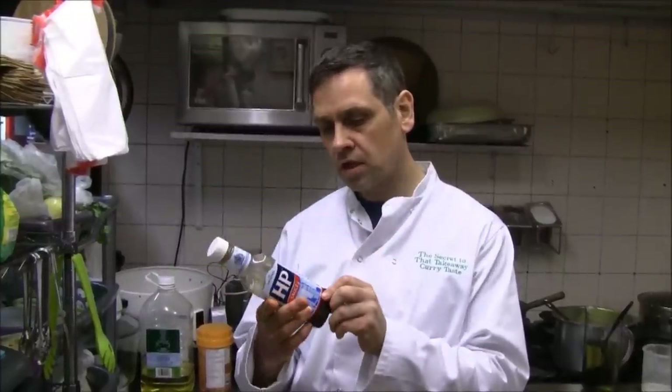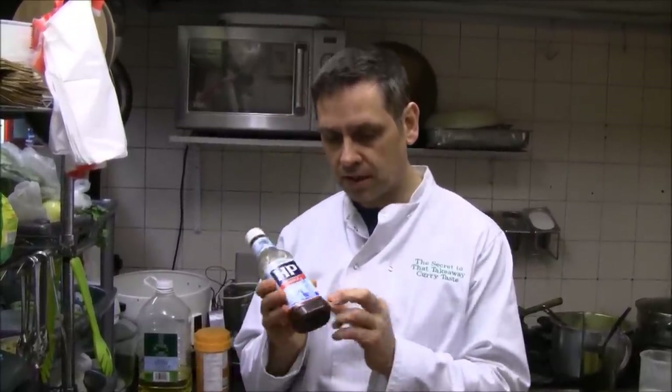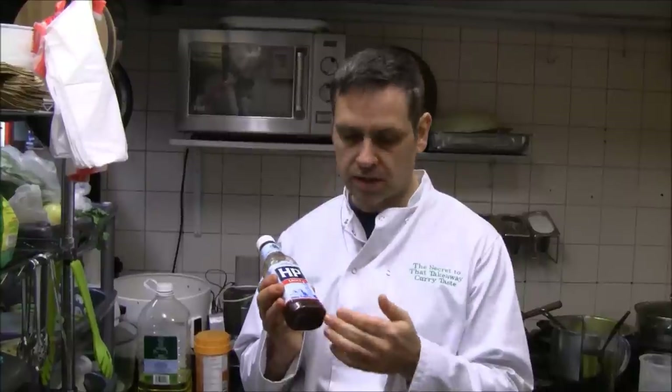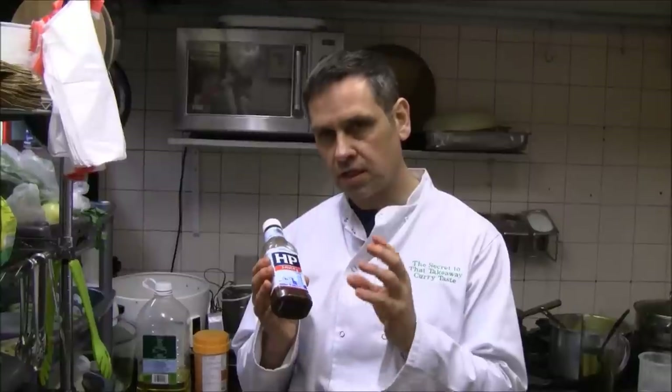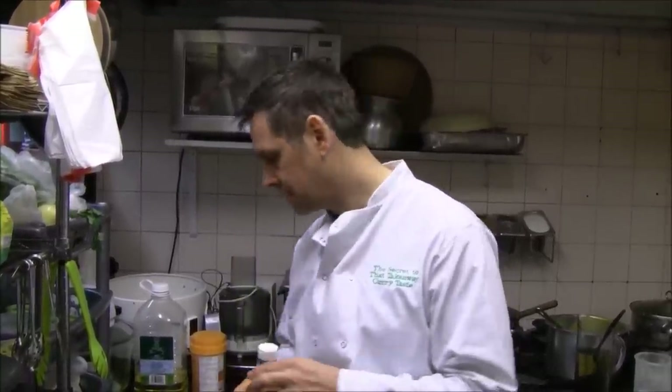If you look at the ingredients in HP sauce you'll see that it has tamarind in it, and it's the tamarind that gives it a nice brown colour, along with dates and other things that creates that fruity, sour flavour. So we get HP sauce from tamarind sauce.